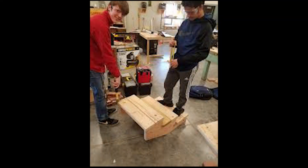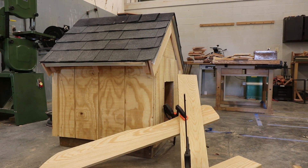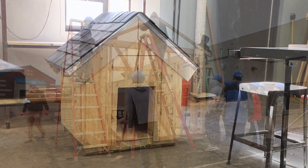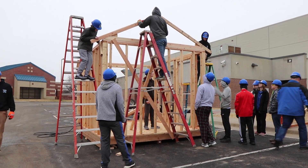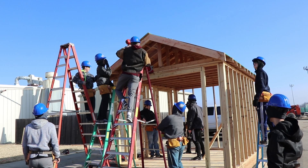Students also learned about rise and run by building stairs, and they honed their building skills by constructing dog houses. Then came the big project: a backyard shed.